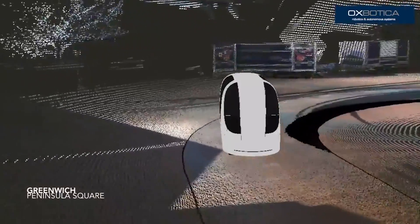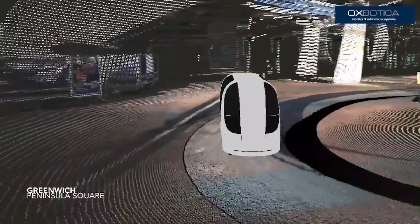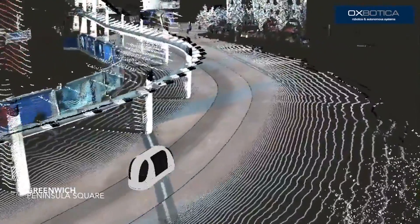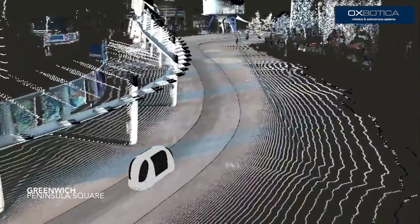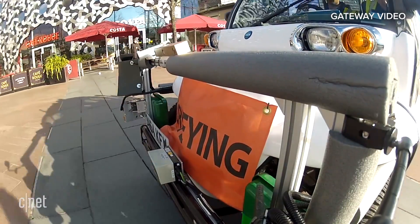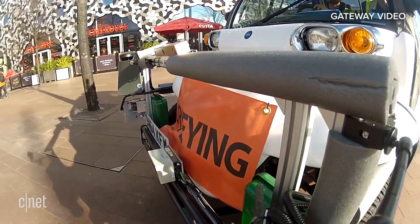In order to prepare the route for navigation, Oxbotica have gone through a process of creating a 3D laser point cloud of the environment. That means taking a vehicle equipped with lasers around the routes we'd like the shuttle to travel. It uses that point cloud to learn the route, and then its cameras to navigate and localise once the route is complete.